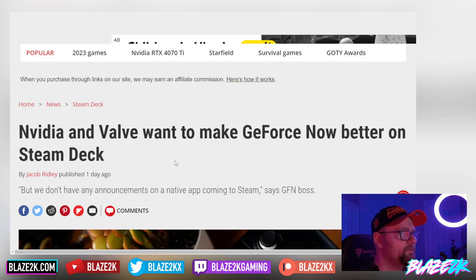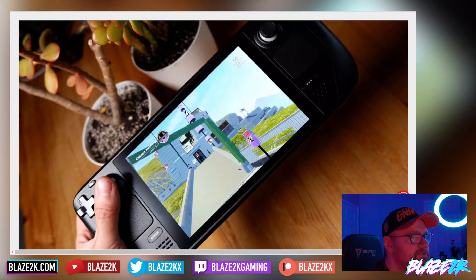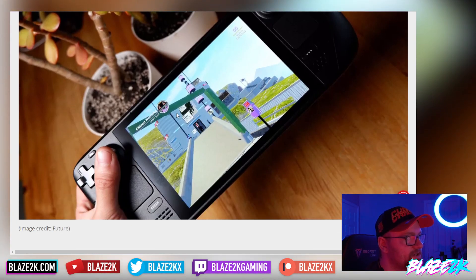NVIDIA and Valve want to make GeForce Now better on the Steam Deck, but we don't have any announcements on a native app coming to the Steam Deck, says GFNBOSS. There's no official announcement that an official native application is coming to Steam for GeForce Now, but I think it's just a matter of time at this point.